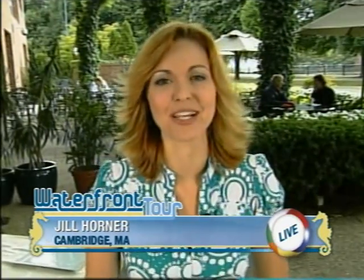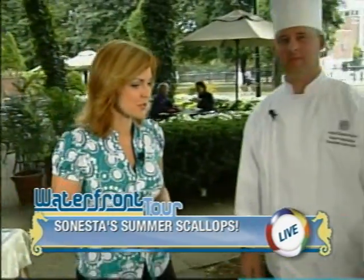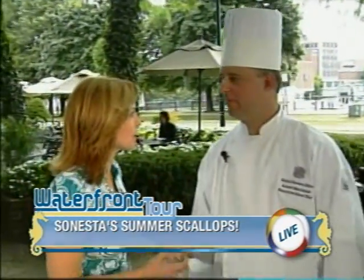Good morning, Jill. That's right. Forget the burgers and dogs this morning. It's all about local New England foods, including scallops. With me right now is Robert Matalonis. He is the sous chef here at the Royal Sinesta Hotel, the Gallery Cafe. Robert, when we talk a little bit about New England, we think seafood right away when it comes to food.